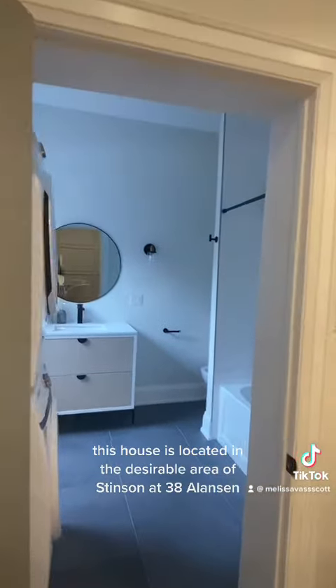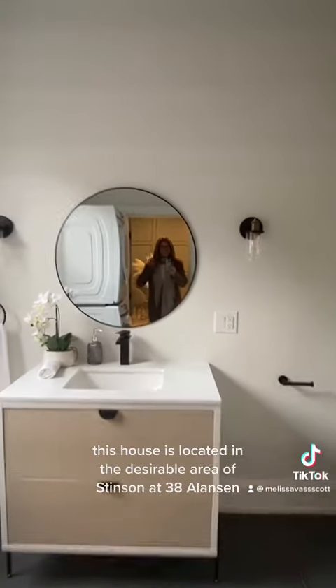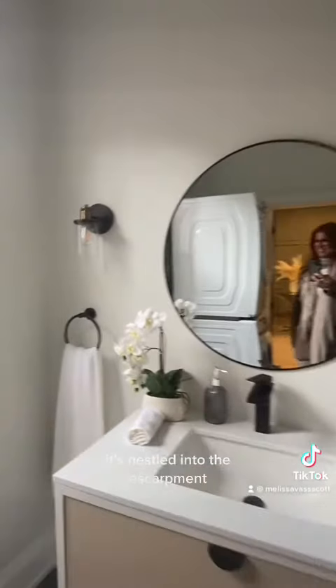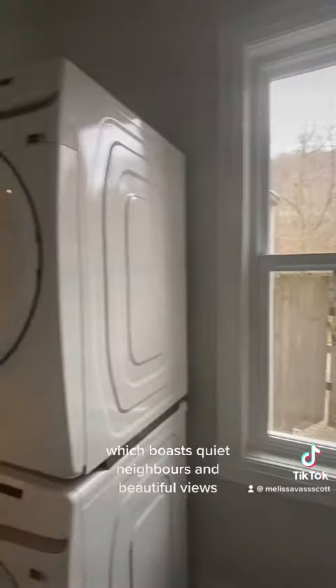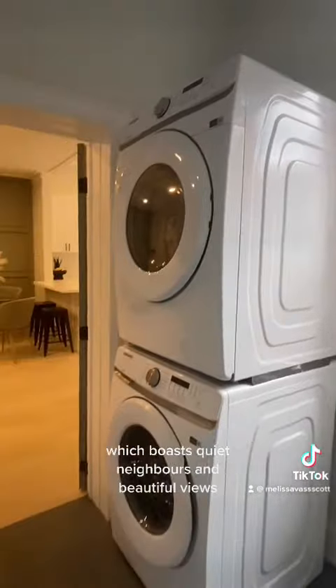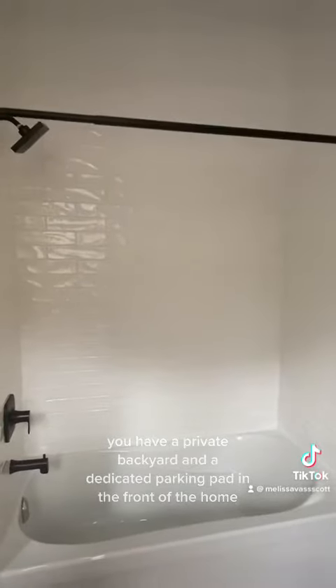This house is located in the desirable area of Stinson at 38 Alanson. It's nestled into the escarpment, which boasts quiet neighbors and beautiful views. You have a private backyard and a dedicated parking pad in the front of the home.